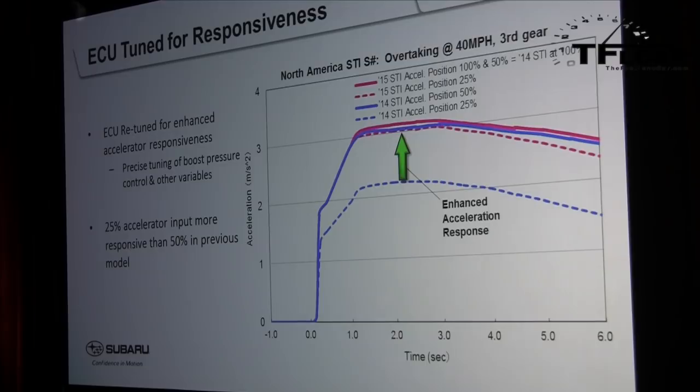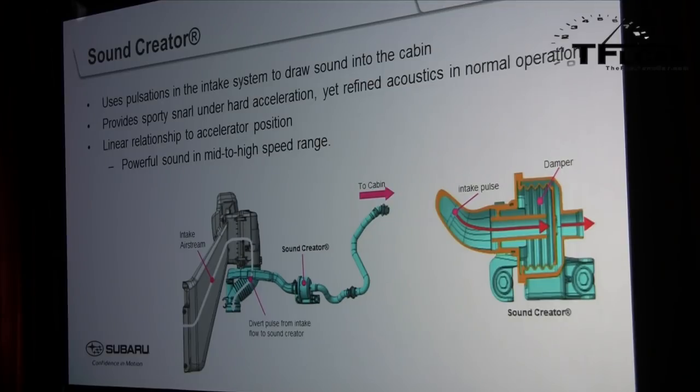The engine was made much more responsive through ECU tuning of boost pressure control and other variables. The new car also adds a sound creator — previously used in the BRZ — which brings engine intake pulsation sounds into the interior. It filters out unwanted sounds and lets desirable engine sounds through. It's a purely mechanical setup with no electrical components and no artificially generated sound — it simply transfers actual engine sound into the cabin.